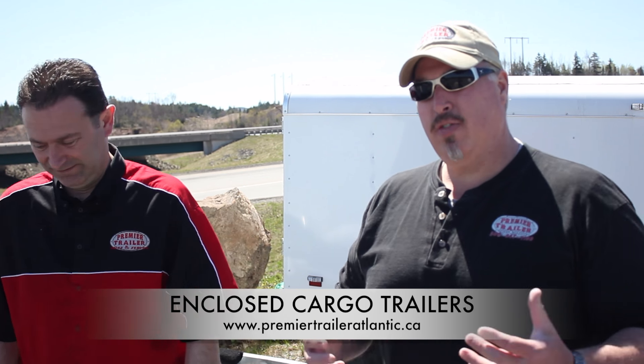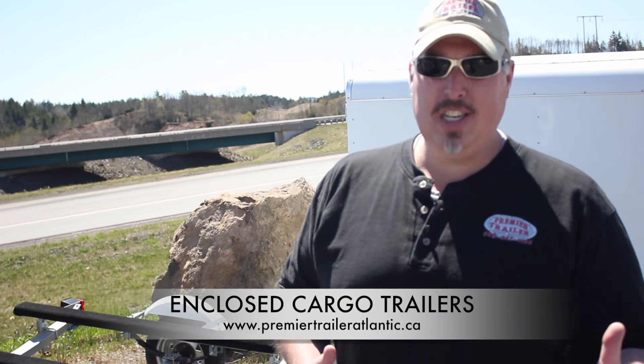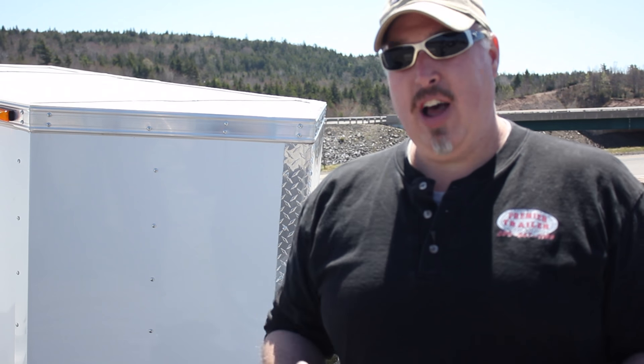I'm Terry McAulock with Premier Trailer and this is my not so silent business partner Kevin Doucette. We wanted to talk to you today about some enclosed trailers. We're doing a video series on all of our different trailers with Premier Trailer so that people from a distance can get an idea of what we're selling and what our products are like without actually having to come here and allowing us to ship it to them.